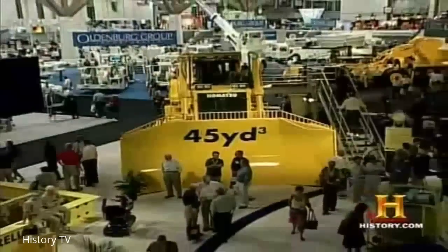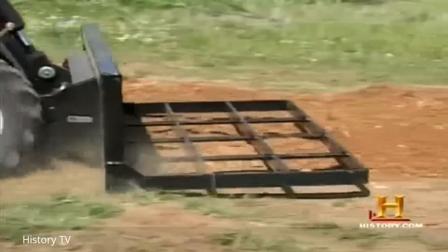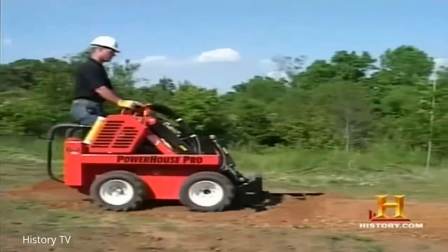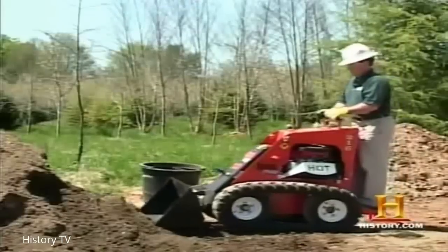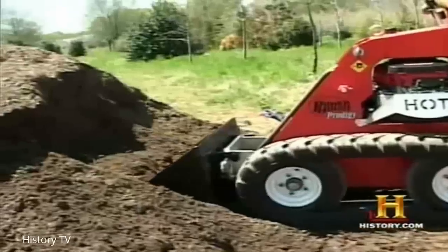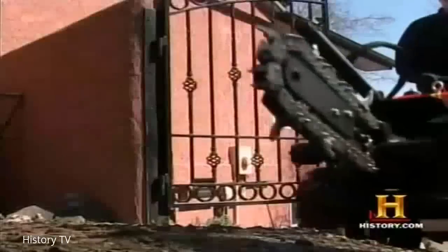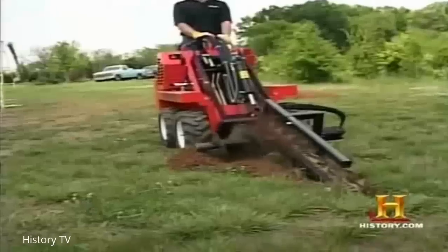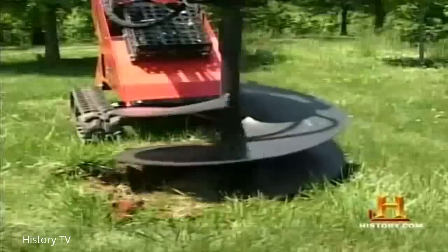In 2005, the big news was mini-machines, for use by both professionals and do-it-yourselfers. These machines, powered, are no bigger than a wheelbarrow. But they travel on tracks, and many are designed to fit through just a standard doorway — yet their power and hydraulics are unmatched by a man with a pick and a shovel.